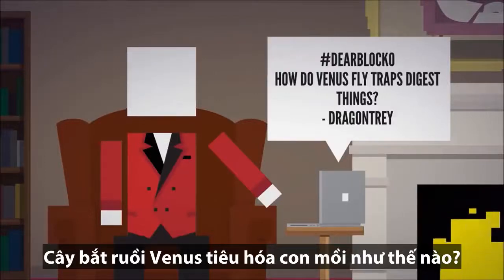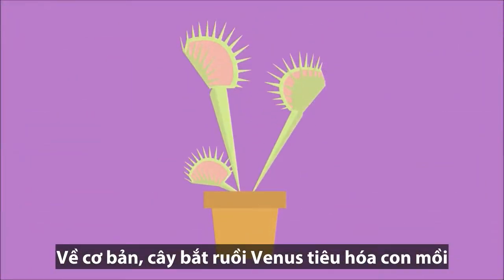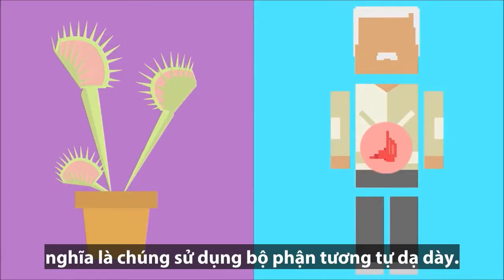How do Venus flytraps digest things? That's a great question. This is certainly not going to get creepy at all. From a basic level, Venus flytraps actually digest things in a way that's somewhat similar to the way humans digest food — that is, they use a stomach of sorts.